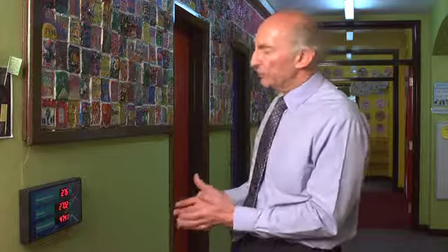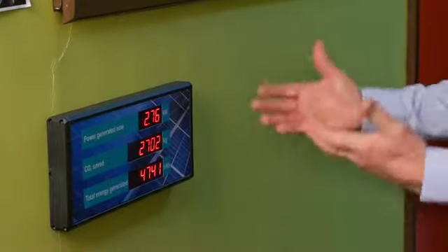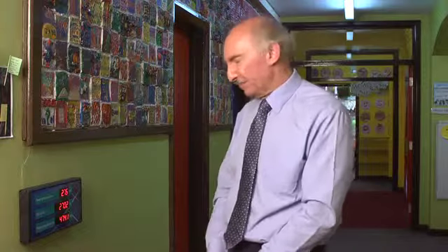The reaction of children to this panel has been interesting in that the younger ones are clearly interested just to see the numbers moving, which when the sun shines they move very quickly. The older ones of course are interested in the amount the numbers are moving and what that means in terms of energy saving and energy usage.